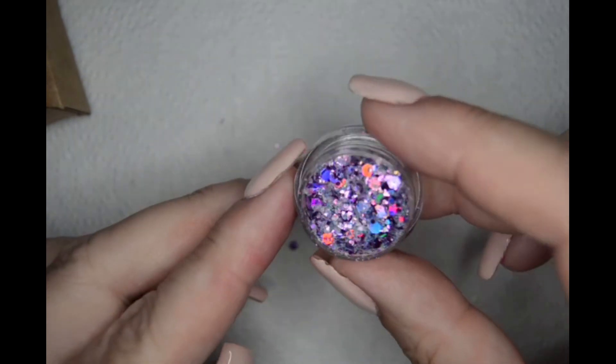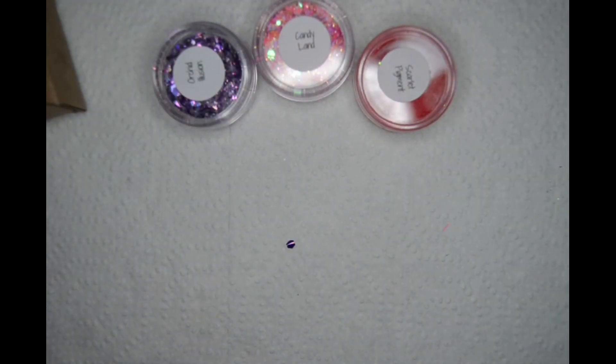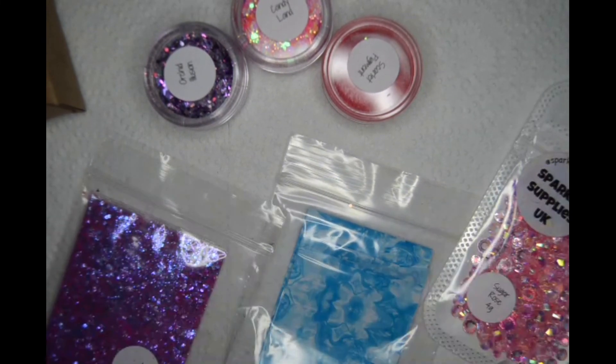Like I said, it's £12.99 a month. Look at it — you can see it better there, that's beautiful. Yeah, it's really good value. So that's everything I got from this month's Sparkle Supply UK.